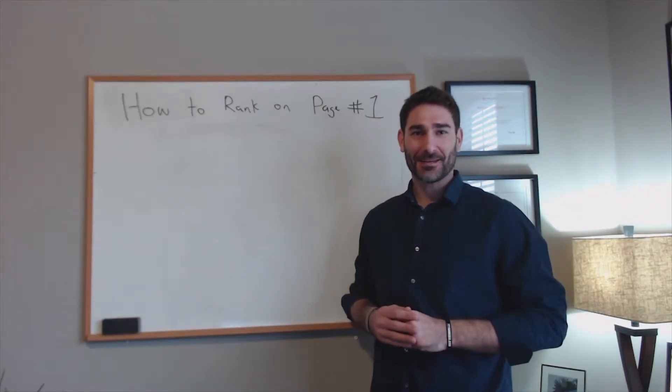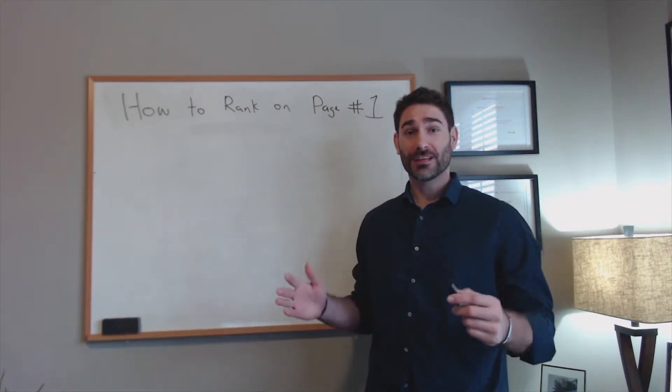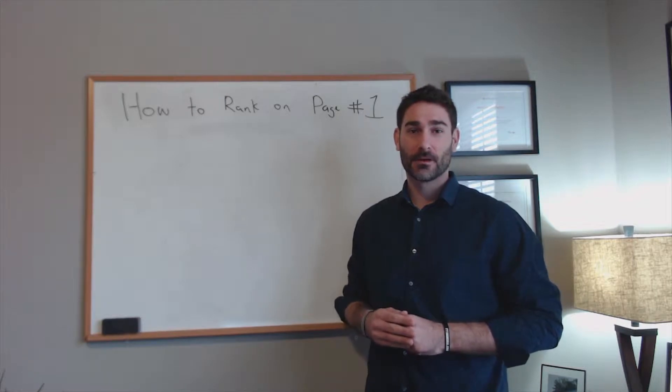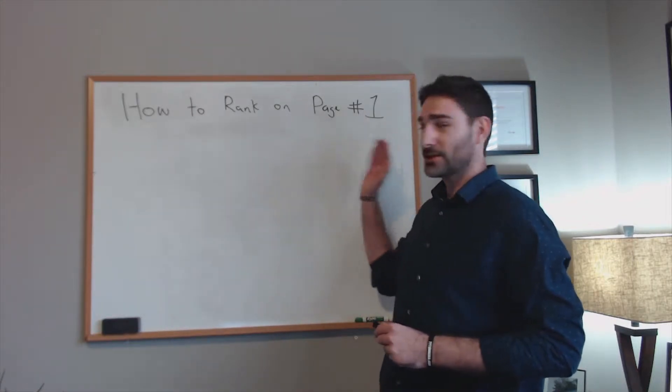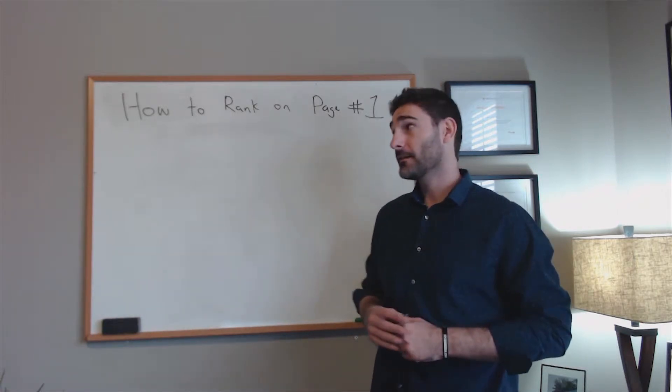Hey there, it's Tyler with Titan Media. Have you ever wanted to rank on the first page of Google? Have you dreamed of being in the first, second, or third spot for your target keywords? In this video, I'm going to show you some methods you can use to rank on the first page of Google.